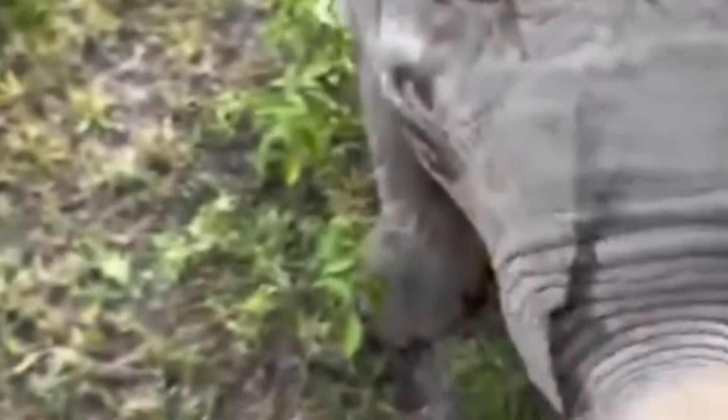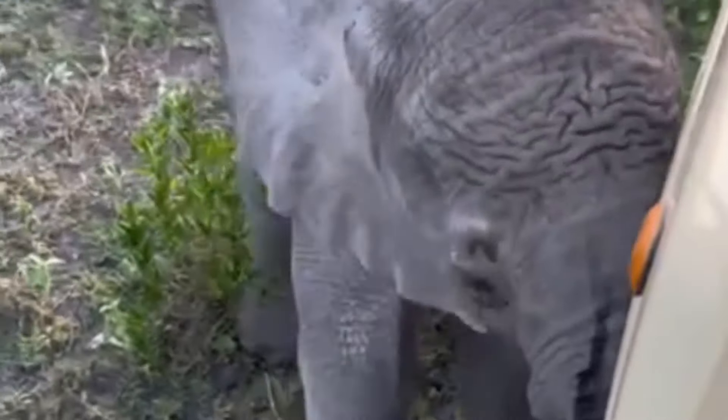Young elephants only start to learn how to use their trunks when they are around 8 months old. Until then, exploring their surroundings is done with their mouth.